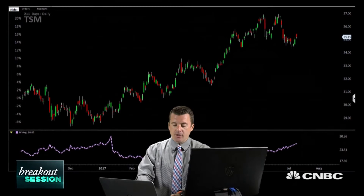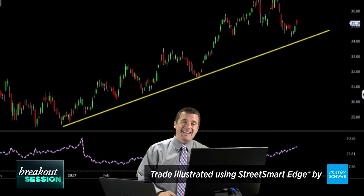We're heading into earnings on the 13th and we have a pretty strong technical position here. I'm looking to do an earnings trade, which is pretty fun. The first thing we're going to do is look at the trend of the market, which clearly is up — many of the chips this year, and even before, are in a very strong uptrend.